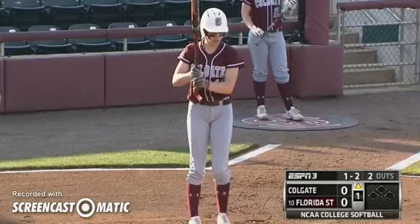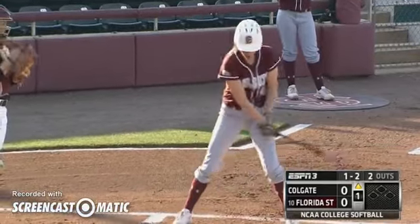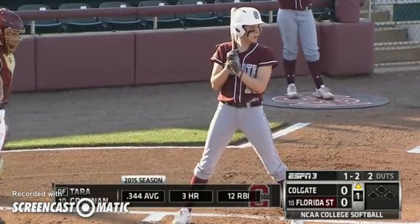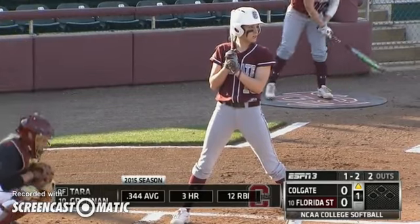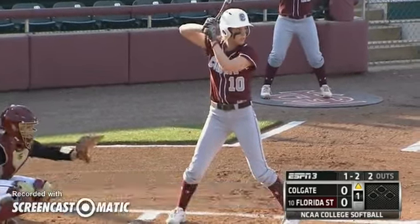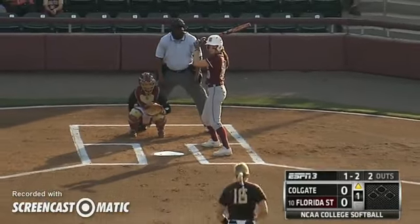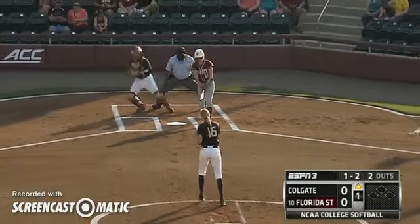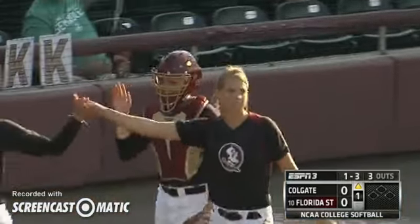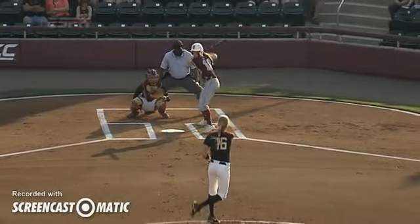She's dealing so far. The first batter we've seen is able to catch up to that curveball — she was a little out in front of it, does pull it foul. Burroughs looks in and now fires away. There it is again, the curveball swinging — all swinging strikeouts for Florida State and Jessica Burroughs.